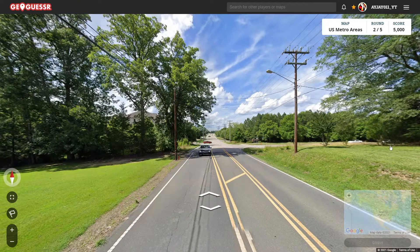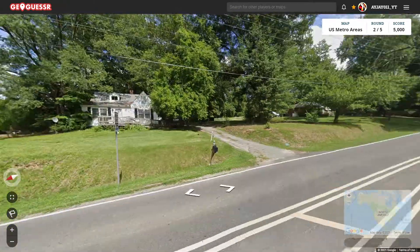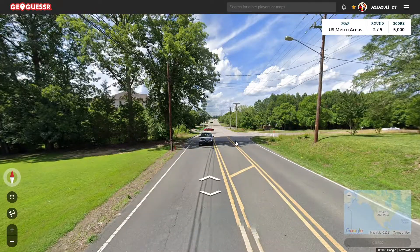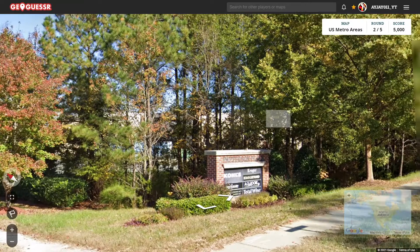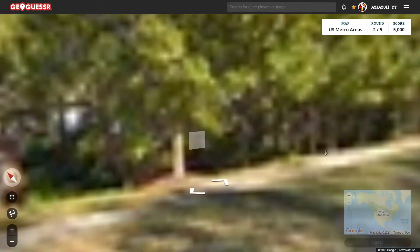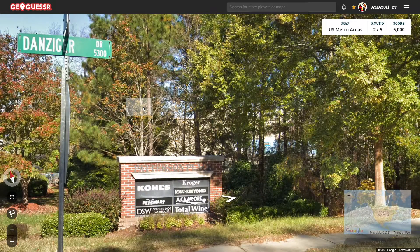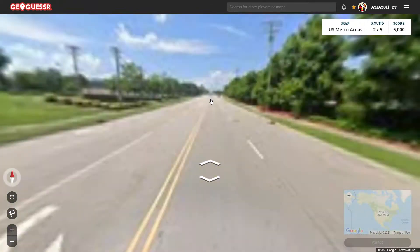Alright, round two. It's also looking Midwestern. No front plates once again. We could be in Indiana or Michigan once again. What do we got here? We got Mount Moriah Road and Danziger Drive. Let's stay on Mount Moriah for now. I think that'll be better.